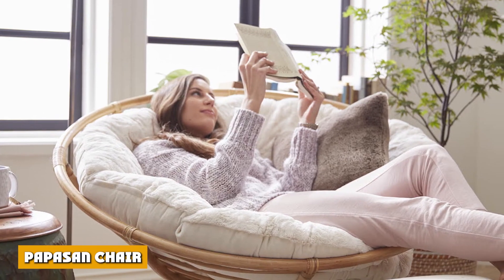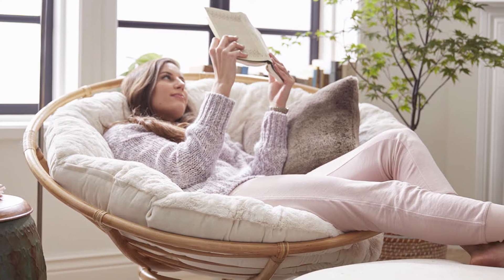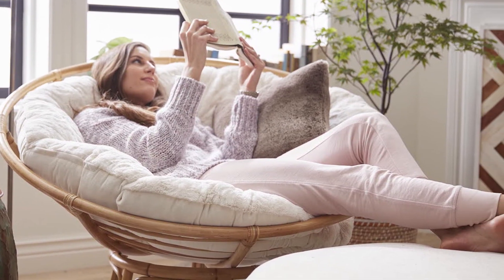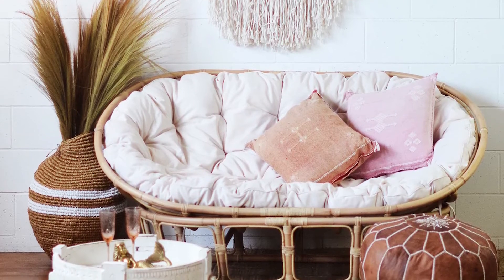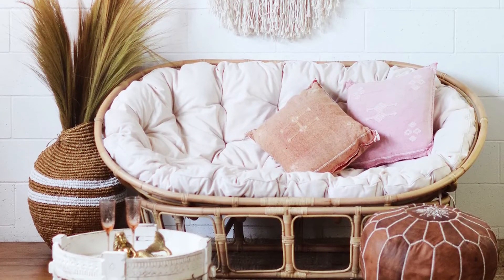Several pieces of accent furniture are as eye-catching as a papasan chair. These accent chairs are made from a robust framework, often constructed of rattan, with a comfortable cushioning that conforms inside it. The overall structure resembles a bowl.